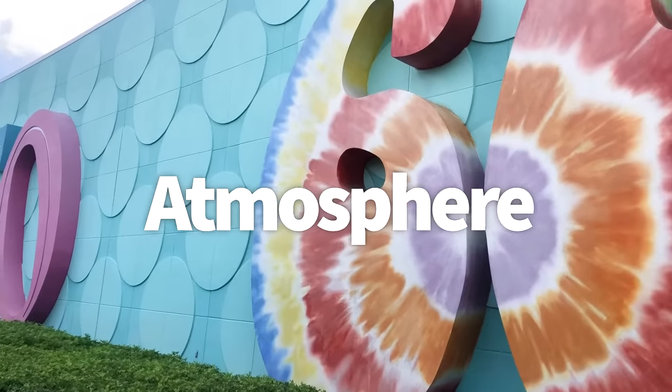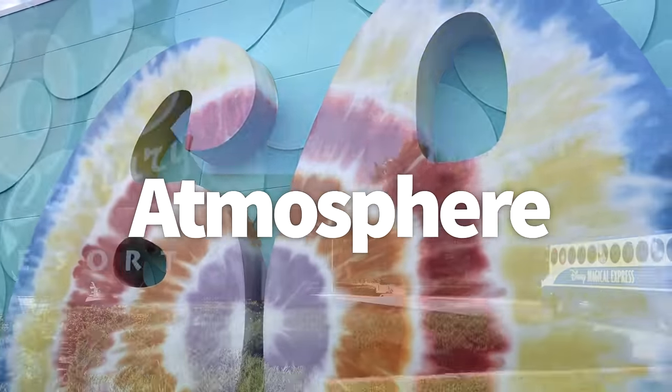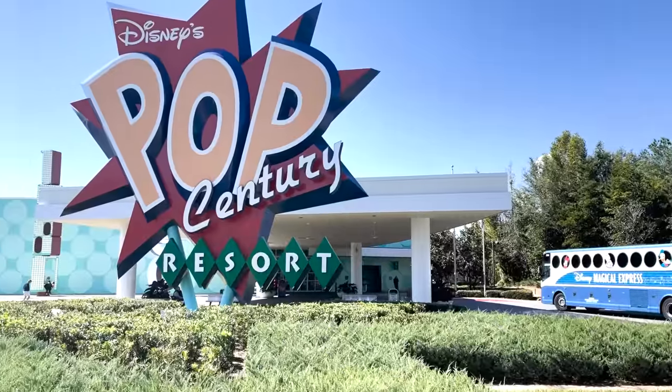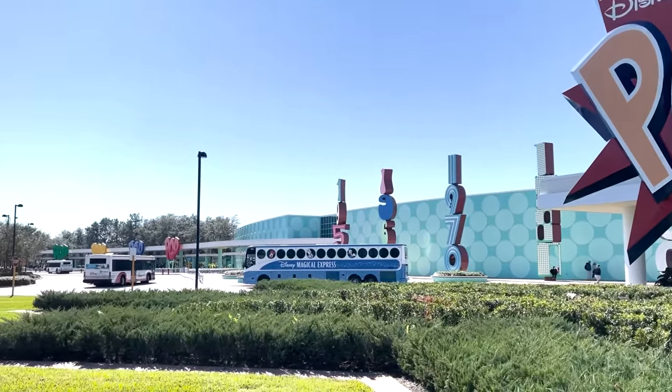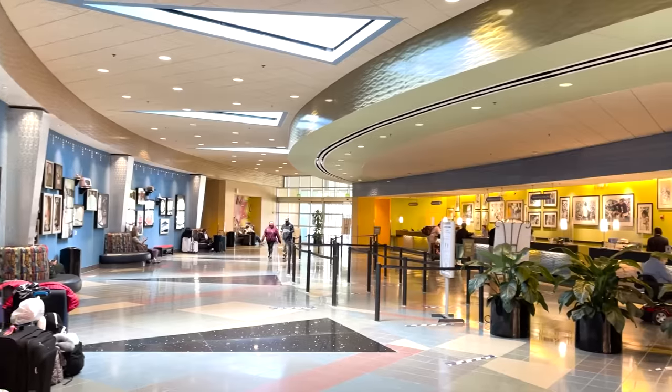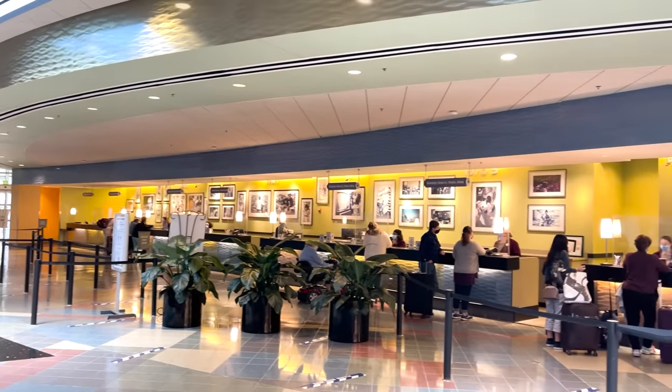Heading over to Pop Century — Disney really took the phrase 'go big or go home' to heart with this one. Nothing is small here, literally. You'll feel kind of small when you stand next to those gigantic bowling pins and Rubik's cubes. When you think of Pop Century, you're going to think family-friendly: huge icons, bright colors, timeless themes.